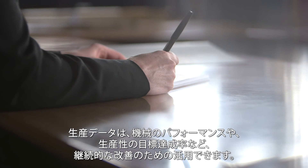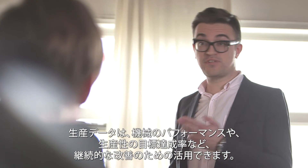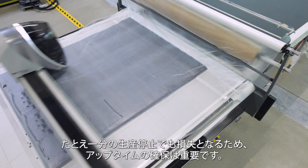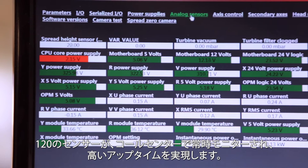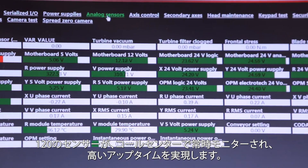Valuable production data may also be used to evaluate system performance and compare productivity with set objectives, encouraging continual improvement. Uptime is of the essence. Each minute of lost production means profit loss for manufacturers. With more than 120 captors and sensors and a secured connection to Lectra's call centre experts, Vector guarantees the highest uptime on the market.